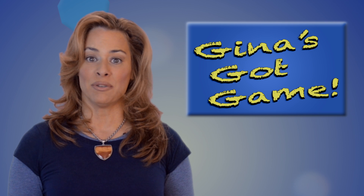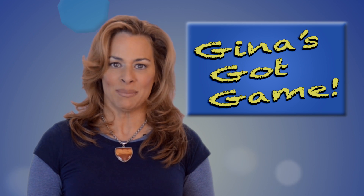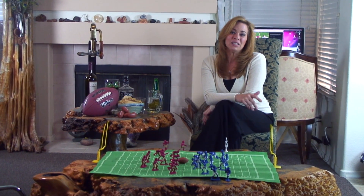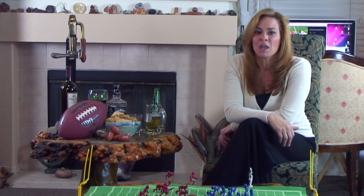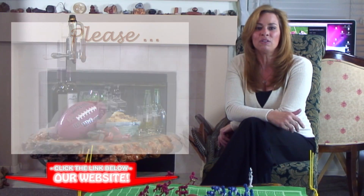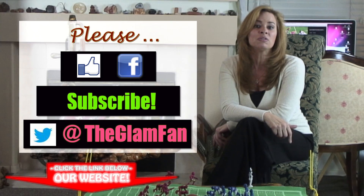I go into the specifics of touchdowns, field goals, and safeties in my other videos. Thanks for watching — I love this. I've always wanted to share my passion for football with other girls, and I hope you're enjoying this as much as I am. Be sure to click on the link below to get to our webpage, like us on Facebook, and subscribe to us on YouTube. Follow us on Twitter.